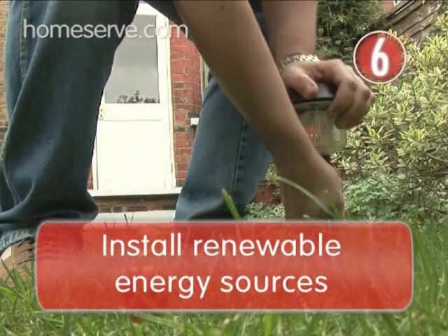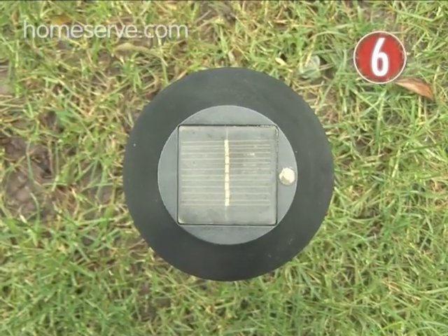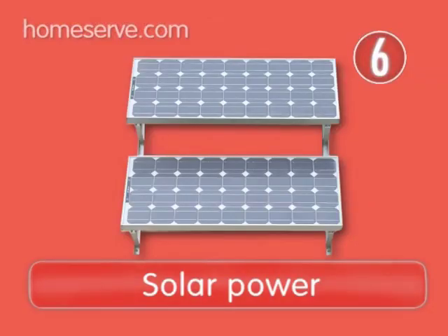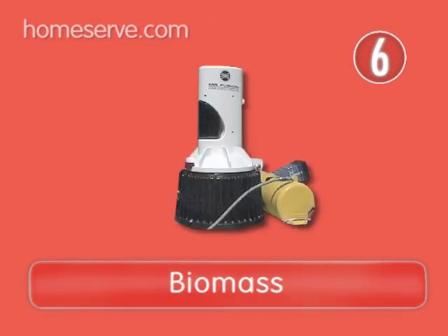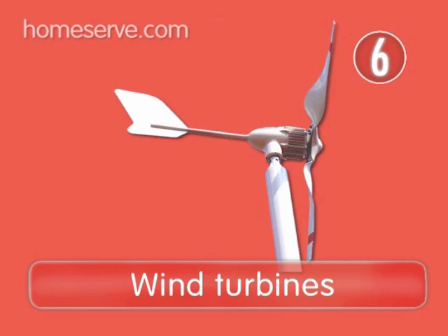You can also install home renewable energy sources and start generating your own electricity at home using solar panels, ground source heat systems, biomass, or even wind turbines.